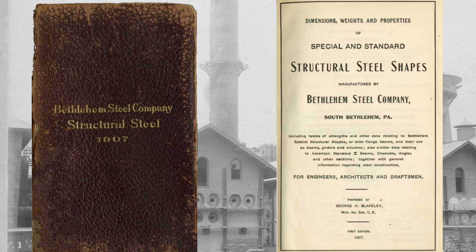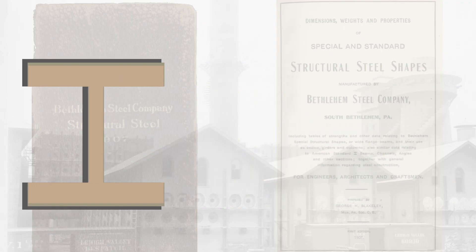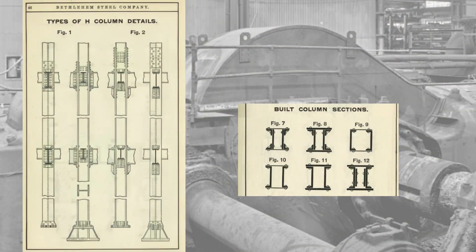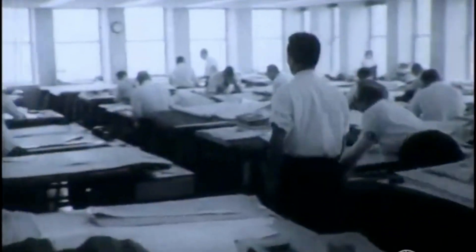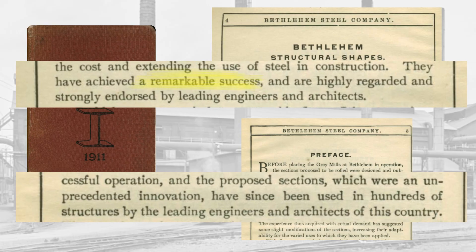It was time for Bethlehem to start promoting their new product. Their 1907 catalog highlighted how the new wide flange columns formed a true family of shapes, allowing floors to stack cleanly and connections to line up without the awkward transitions common in built-up sections. Bethlehem framed this as a practical benefit: easier detailing, simpler splices, and faster erection. They backed their marketing with hard numbers — one example showed how a rolled column eliminated hundreds of rivets and punched holes compared to an equivalent built-up section. Another laid out tables demonstrating the economic superiority of the Bethlehem beam over the old I-beam. When Bethlehem released their next catalog a few years later, they were already touting their remarkable success, as their new shapes had been used in hundreds of structures across the country. Bethlehem's campaign gave structural engineers the confidence to switch and helped set the stage for American buildings to grow taller.